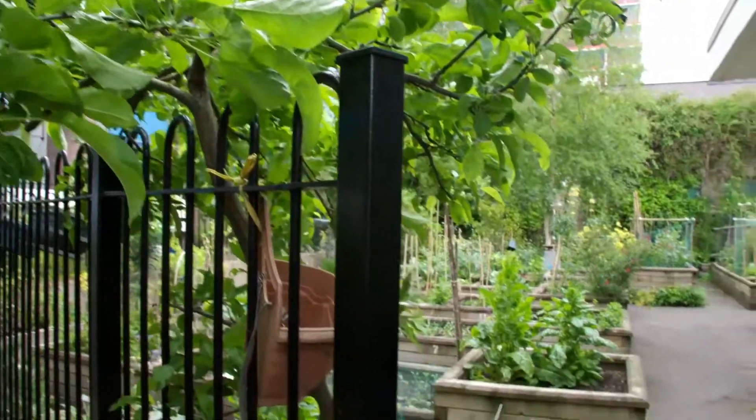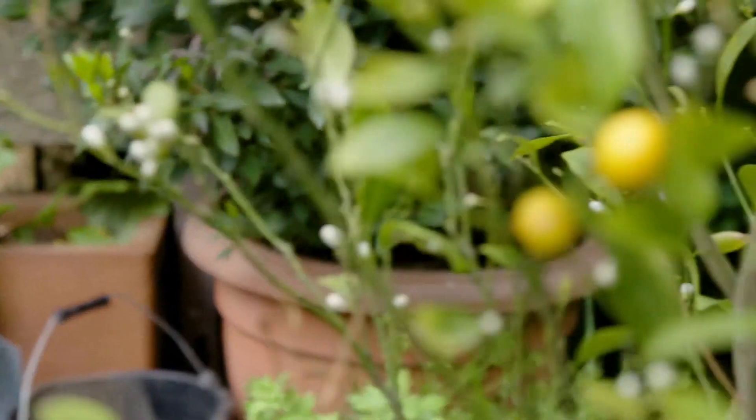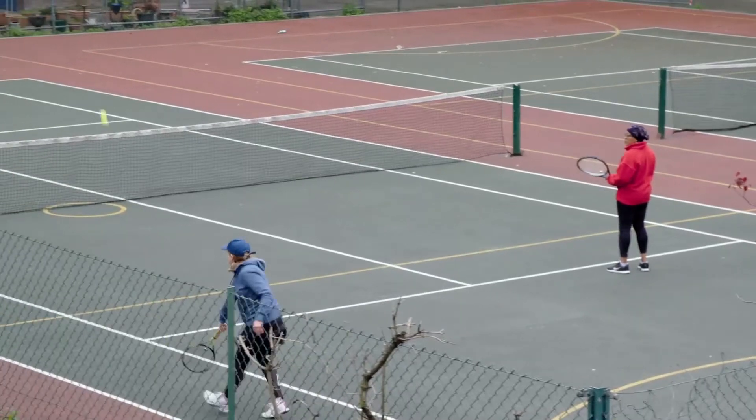Welcome to Edible Golden Lane. We are a community food growing project situated on the Golden Lane estate. It's a social housing estate and the allotments were set up by residents and for the residents of the estate.